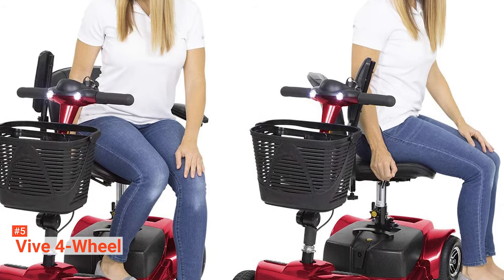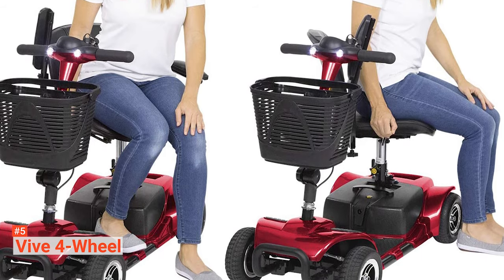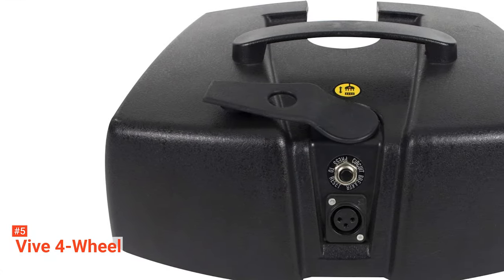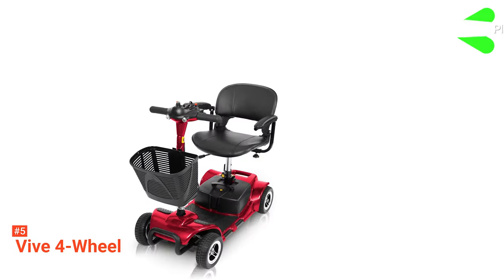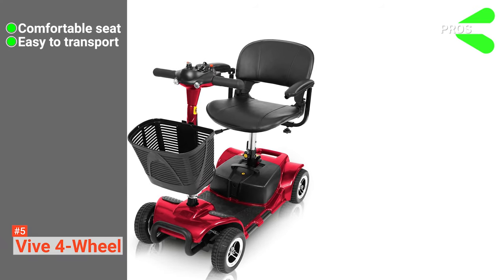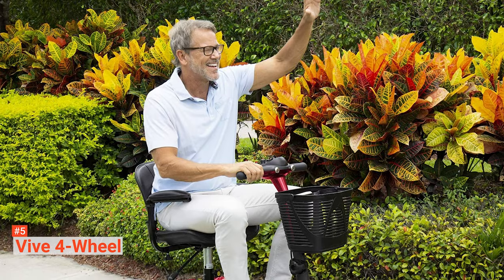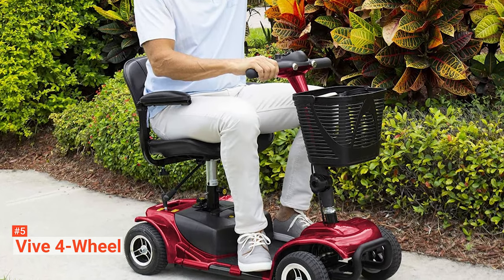Other notable features include a control panel for speed, forward reverse direction, headlight, a storage basket for your necessities, and a battery-level indicator display. Once it is not in use or if you intend to transport it, disassemble all the removable parts and fit it in the trunk of your car. Its pros are: it has a well-cushioned seat, it is straightforward to transport, and it is easy to maneuver. However, it has a short battery life. The VIVE 4-Wheel mobility scooter is perfect for anyone who needs an easy way to move around their premises without having to walk.